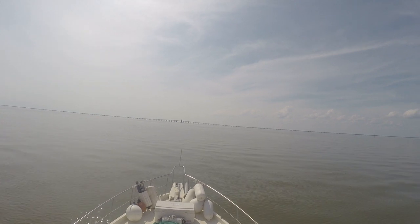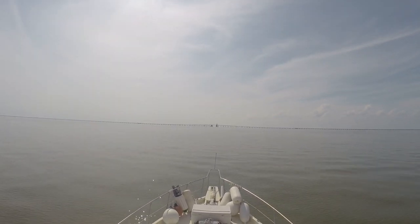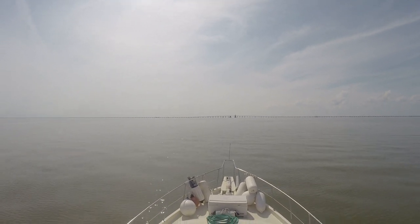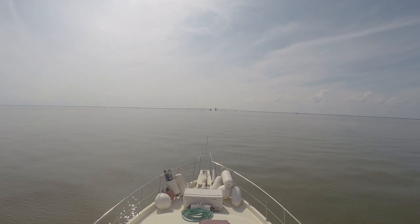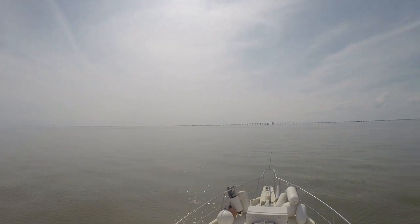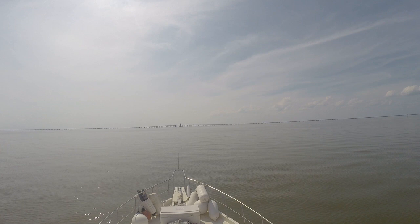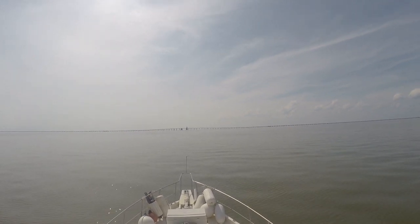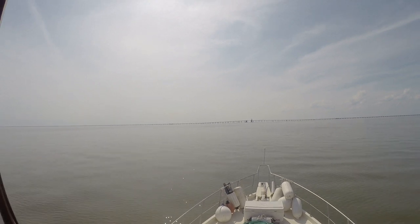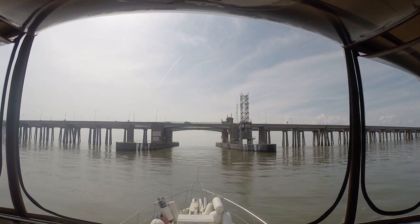It's a toll bridge — toll going southbound, free to come back. One of the great places to go across if you're ever in the area. We're monitoring all these crab traps, making sure we don't run over any of them. Going under the causeway bridge now.